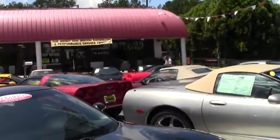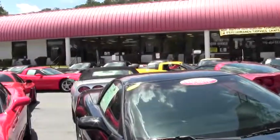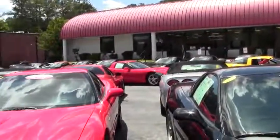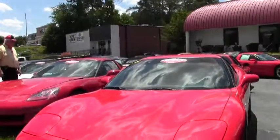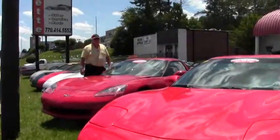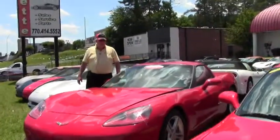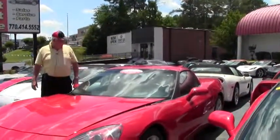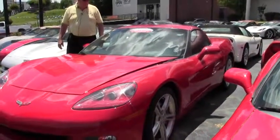Hello, welcome to BioVet. We're showing you our newly remodeled showroom and our front lot with our C4s through C7s. My name is Rick Engel and today I'd like to show you this 2008 Victory Red with Black Interior 3LT Coupe.